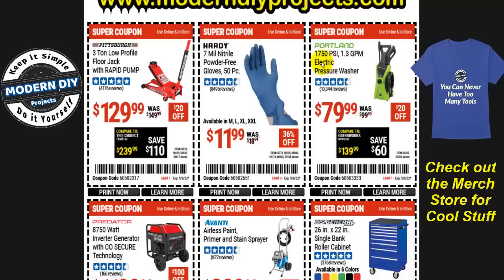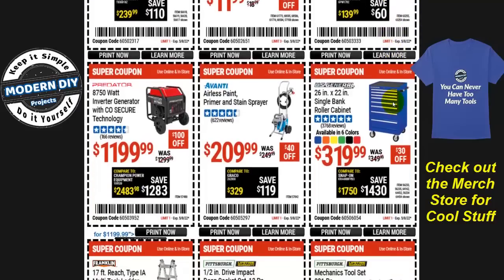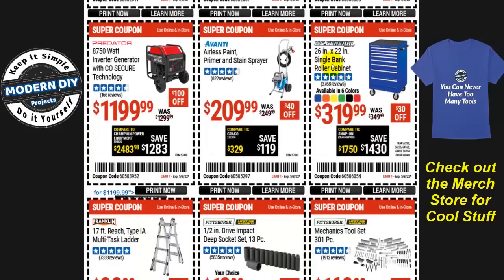The Portland 1,750 PSI electric pressure washer is one of my best recommendations. This is not the best price ever — the lowest I've seen is around $75 — but at $79, if you need it, go ahead and grab it. That's $20 off.